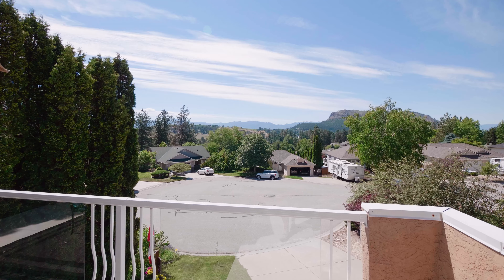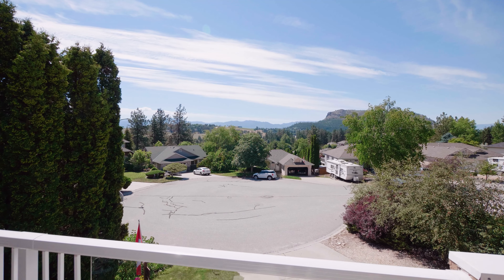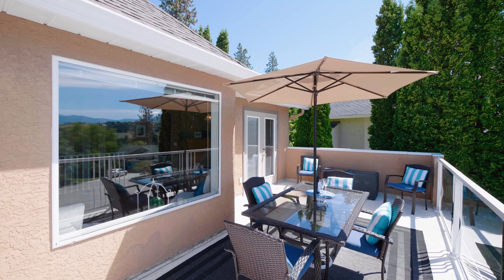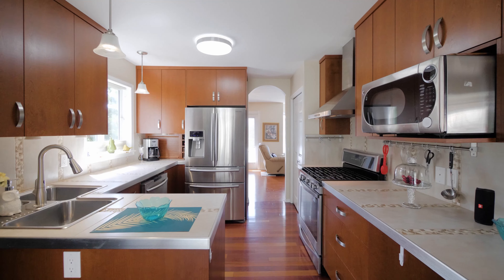You can also find privacy here at the end of a quiet cul-de-sac with a great view of Grizzly Winery. Barbecuing and socializing has never been easier.